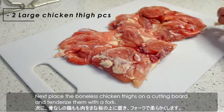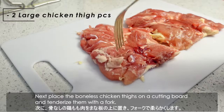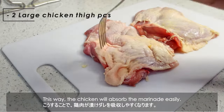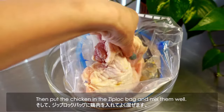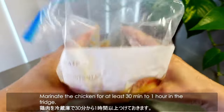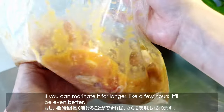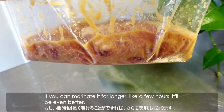Next, place the boneless chicken thighs on a cutting board and tenderize them with a fork. This way, the chicken will absorb the marinade easily. Then put the chicken in the zip-lock bag and mix them well. Marinate the chicken for at least 30 minutes to 1 hour in the fridge. If you can marinate it for longer, like a few hours, it'll be even better.